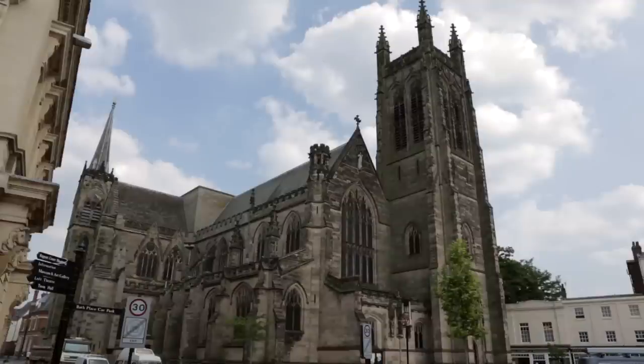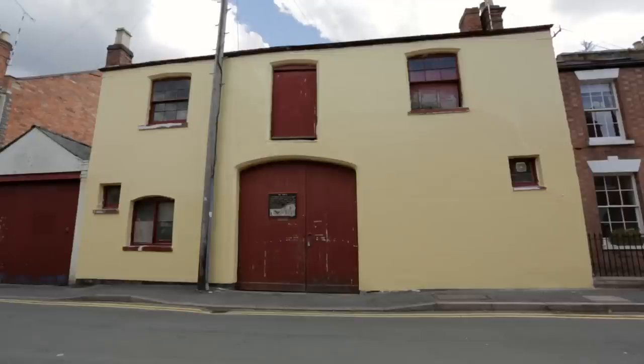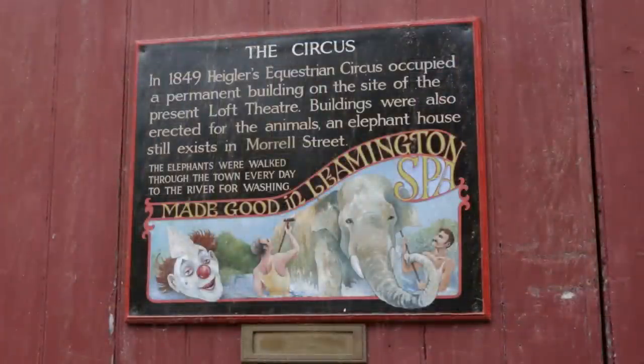Initially elephants were washed here by the Victoria Bridge over the River Len, very close to the parish church. The noise and the trumpeting so disturbed the parishioners that a new elephant wash was built a decent distance away. Up at the far end of town there's even a specially built house where they were kept, known today as the elephant house.